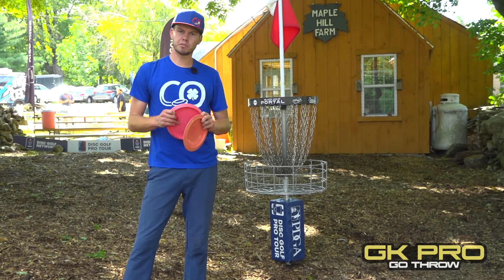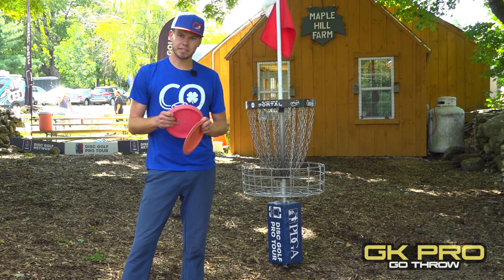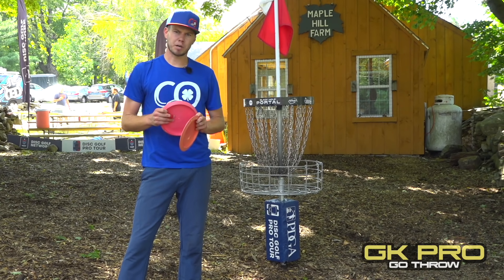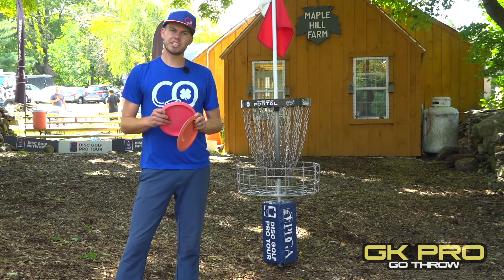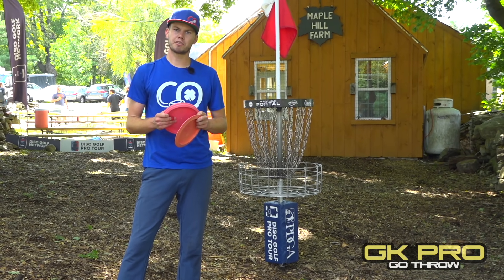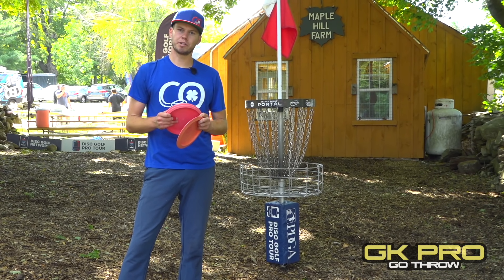Thanks you guys for joining us out here at the beautiful Maple Hill disc golf course. It's a dream to be able to show you guys how to play this course — it's an amazing property and it's going to shake up for an exciting weekend. Make sure you tune in to GK's post-production, check out the Disc Golf Network for your live action, and make sure to like and subscribe to GK Pro and all they're doing to bring you entertainment.